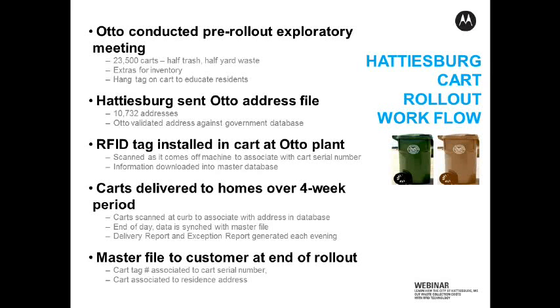So then we've produced all 23,500 carts and we start our rollout. This took about four weeks in Hattiesburg to get them all out into the homes. We're delivering two carts — we've got a yard waste cart, which was the brown one that you see here on this slide, and then a regular municipal solid waste cart, which is the green one. So we deliver both to the curb, and as they're delivered in front of the house, they are scanned by a Motorola handheld. It's reading those tags, and that tag number is being matched to the address that is preloaded onto that handheld — and that is thanks to the Concept2Solution software that's on that handheld.